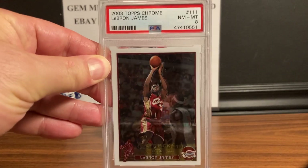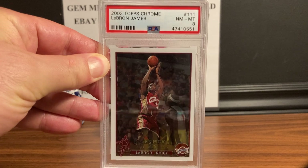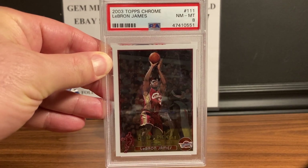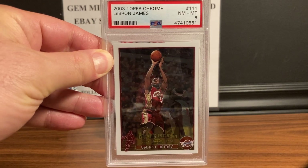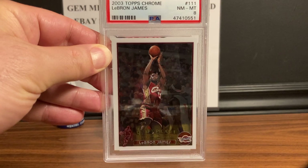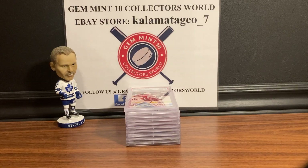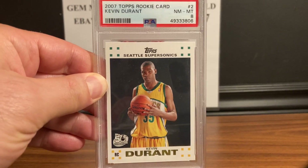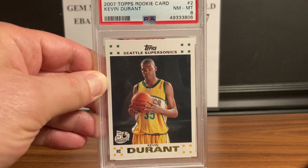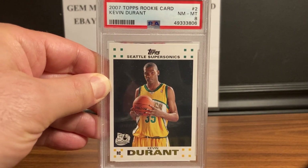I just wanted to show you some notable cards up for sale in my eBay store. First up — this is one of the hottest cards in the hobby — this is the 2003 Topps Chrome LeBron James PSA 8. LeBron's coming back soon and he might go for another title and championship MVP, so look out for LeBron. Next up is the 2007 Topps rookie card Kevin Durant, also a PSA 8.